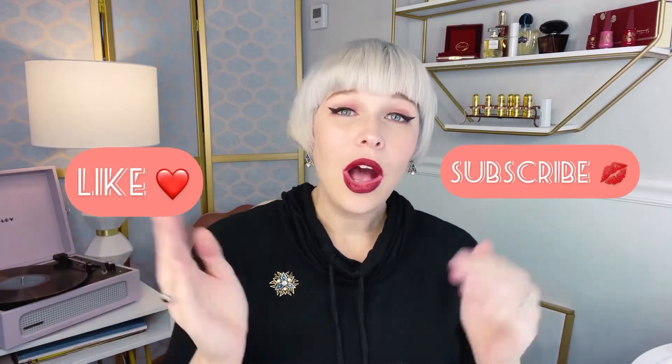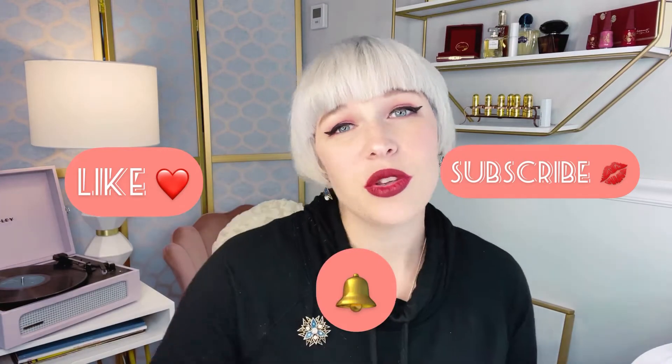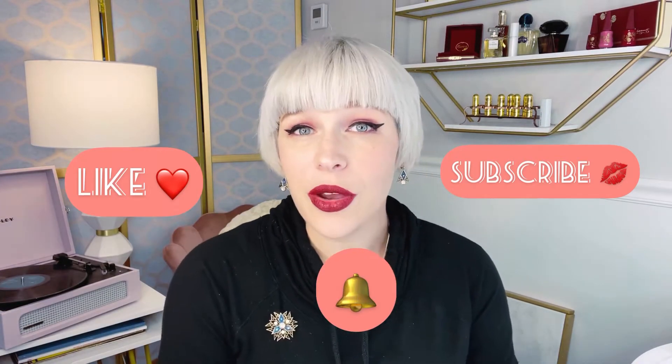I am unpacking all the stuff that came to me just all at once. Things had been backed up and everything arrived at the same time. I'm going to be going over the Stickii subscription today to see what we have and what the themes are for this month for the Pop, Vintage, and Cute pack. Before we begin, please remember to like and subscribe, and click the bell icon so you can be alerted whenever I upload a new video.